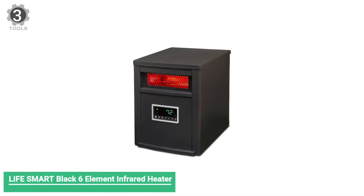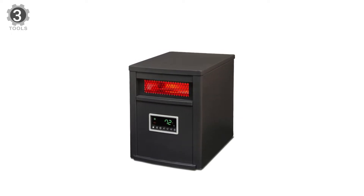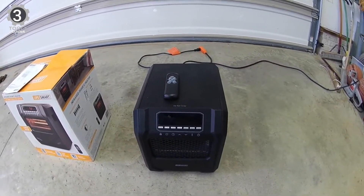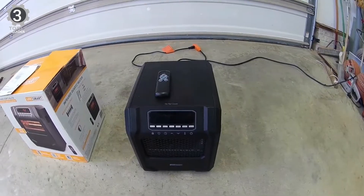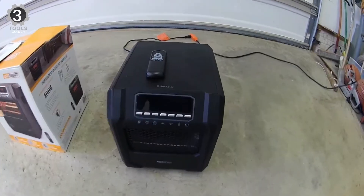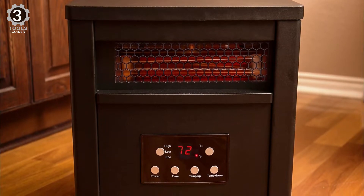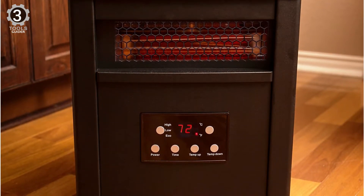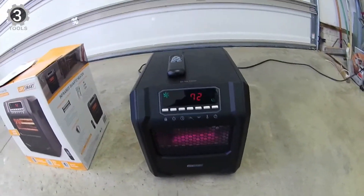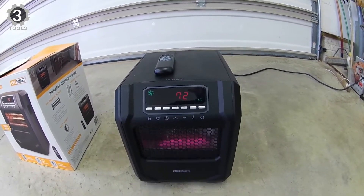Number 3: LifeSmart Black 6-Element Infrared Heater. It features a high power rating of 1,500 watts to warm large rooms even during harsh winter. It uses 6 quartz heating elements to generate heat. It offers three different heat settings, including an eco-mode for delivering optimized heat depending on the room size and ambient temperature. The eco-mode makes it one of the most energy-efficient options, providing a constant temperature of 68°F. The heating elements are enclosed in a cool-touch exterior cabinet for safety and style. It is also equipped with tip-over and overheat safety switches.